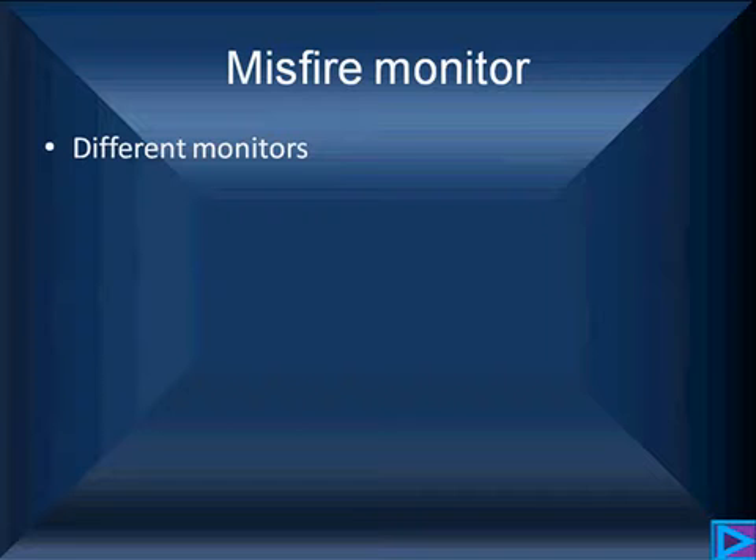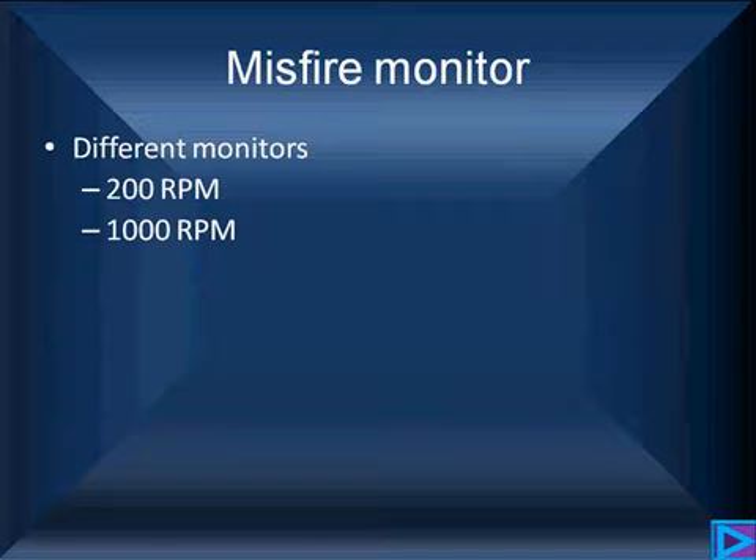We need to understand the limitations and capabilities of the misfire monitors. We have 200-rev monitors, which are for looking at misfires that can damage the catalytic converter. These are one-trip codes that will usually blink the check engine light if there's a failure. The normal misfire monitor for two trips uses a 1,000-rev counter — it counts the percentage of failures in 1,000 revs using the crankshaft and camshaft pickup.